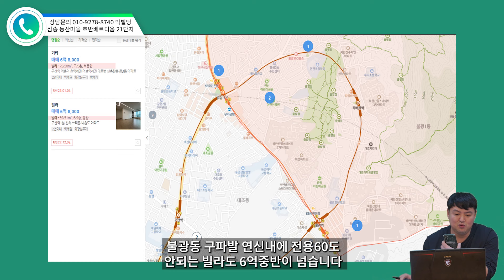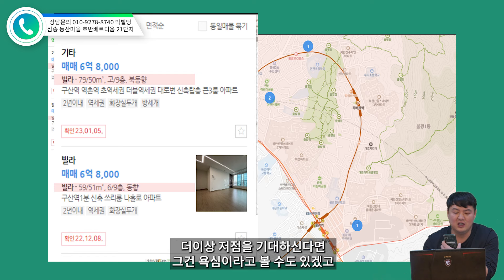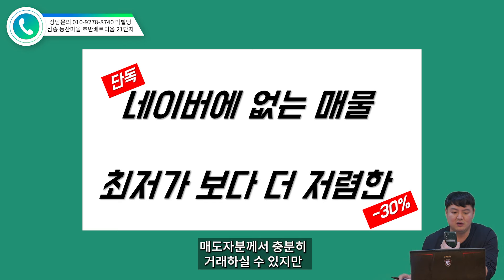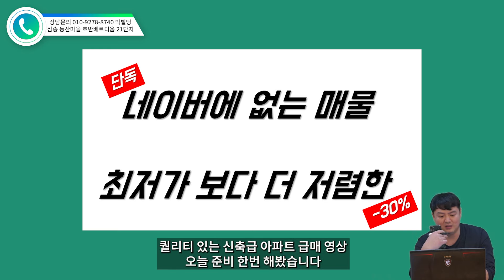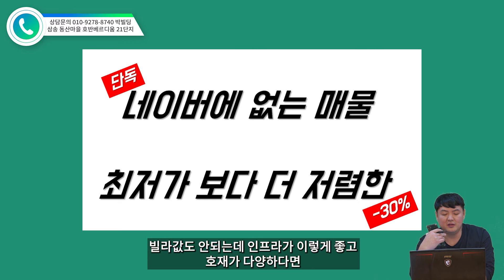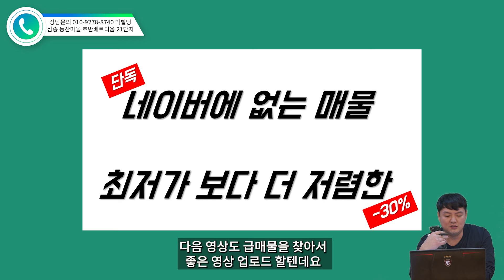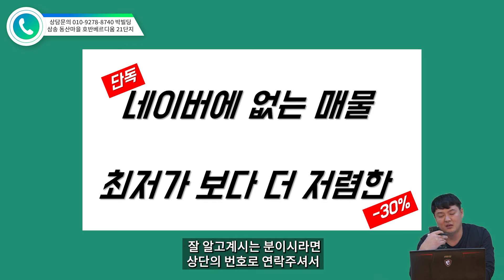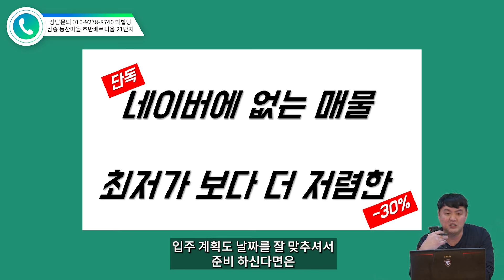서울의 주요 뉴타운인 전농답십리와 가재울 뉴타운도 이번 주에 규제지역이 해제되고 나서 바로 금매물들이 싹 사라졌습니다. 부동산은 저점에 사서 충분히 살고 프리미엄 다 누리고 고점에 매도하는 게 중요한데요. 금매물로 나온 이 가격 시세가 불광동 구파발 연신내 전용 60도 안 되는 빌라 6억 중반이 넘는 수준입니다. 더 이상 저점을 기대하신다면 그건 욕심이라고도 볼 수 있겠고, 빌라값도 안 되는 가격에 인프라가 이렇게 좋고 호재가 다양하다면 매수 못할 이유가 없다고 저는 생각합니다.